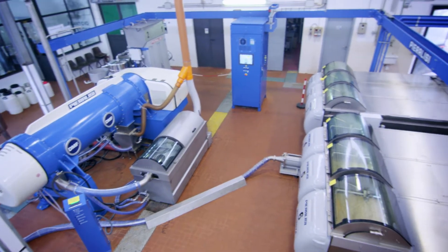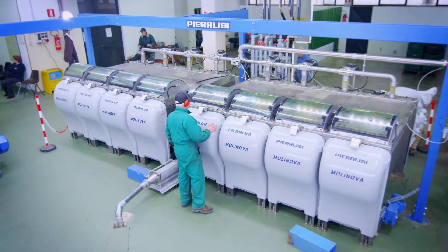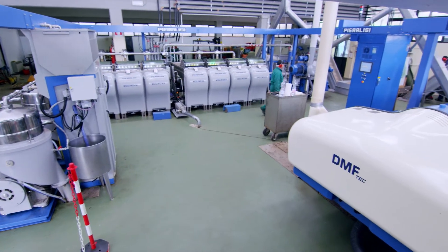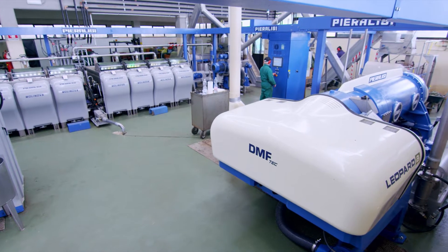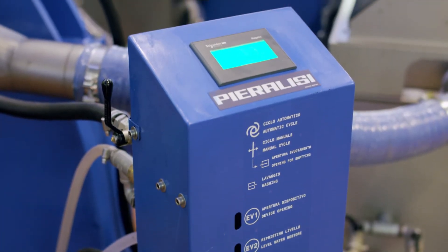Leopard has the versatility of a decanter able to run both in continuous and in batch modes. It's the only decanter that can combine modern water-free extraction technology with batch processing, thanks to the bowl discharging device automatically managed by the control panel with touchscreen controls.